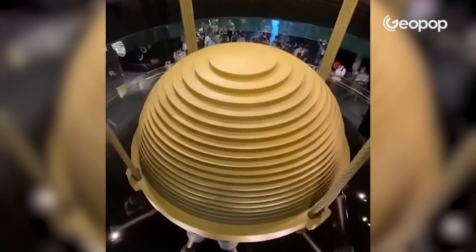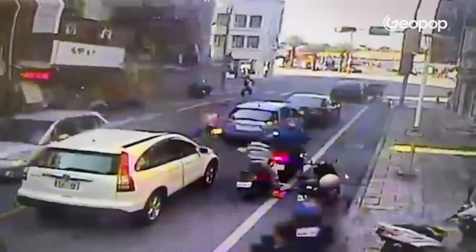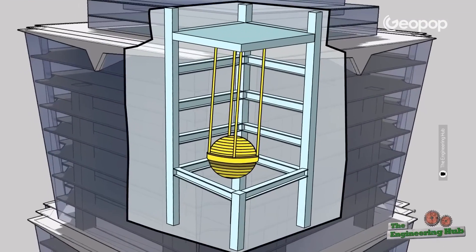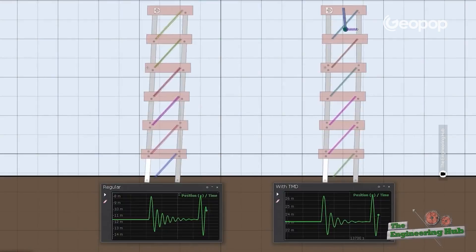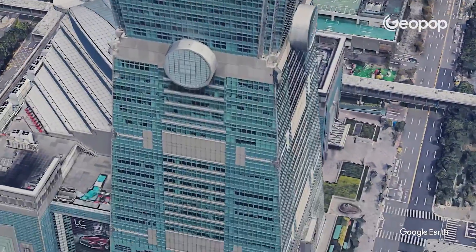This giant steel ball might have saved the Taipei 101 skyscraper from tumbling down on itself during the earthquake in Taiwan. But how did it do it? How does this ball work technically? But above all, can it really prevent a 508-meter skyscraper from collapsing?